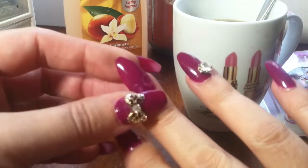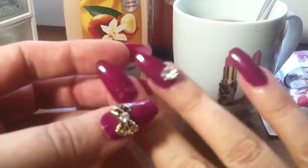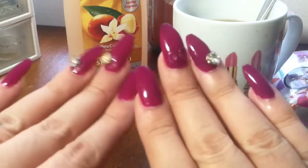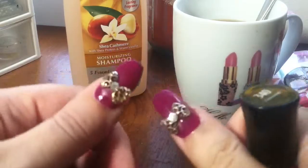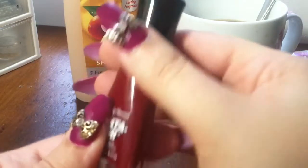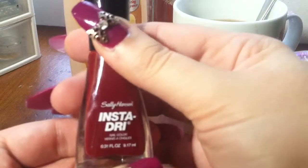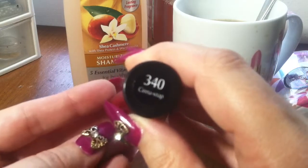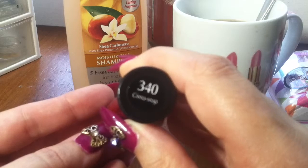I'm trying to practice the coffin shape on my nails, but I clip off too much on one side than the other. It's a work in progress. This is the Insta Dry by Sally Hansen — I think this one is called Cinnasnap and it's $3.40.